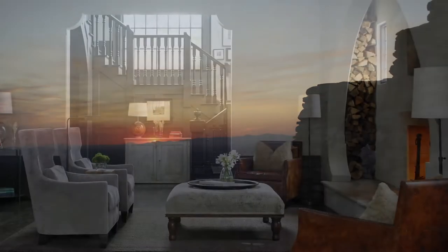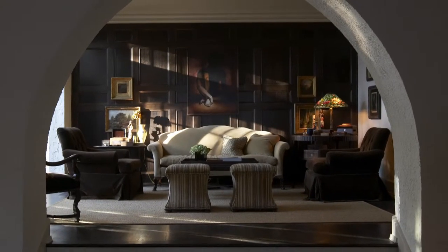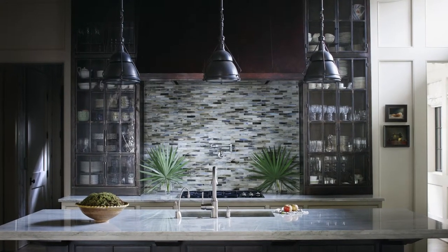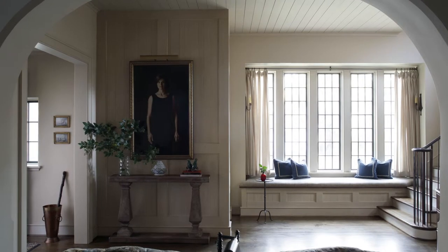Natural light, when placed artistically in a house, can pull us through a space. It can make us stop and take in a view, or move from a darker space to a lighter space because we are seeking the energy that the light gives us. A lack of it can make us feel safe and cozy — sometimes we want that darker feeling.